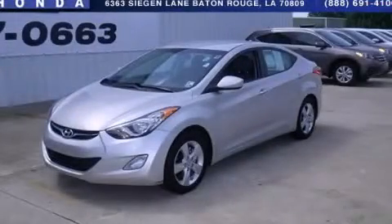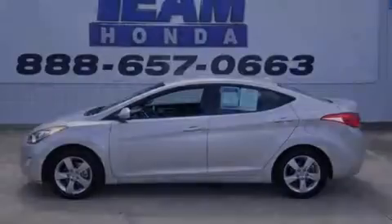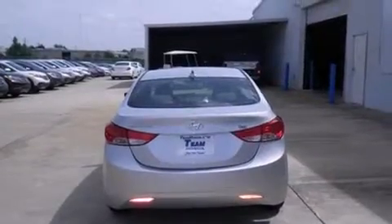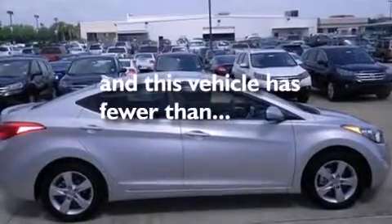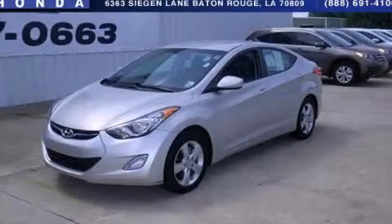This is a 2012 Hyundai Elantra. Features include cruise control, full power accessories, rear curtain airbags, traction control, and this vehicle has fewer than 24,000 miles on the odometer. Please call today to reserve this vehicle for a test drive.